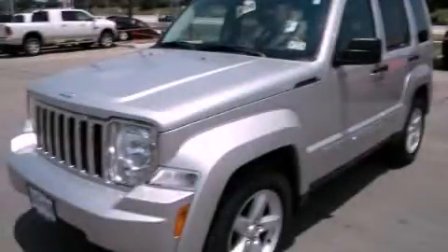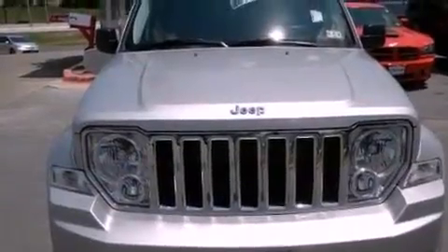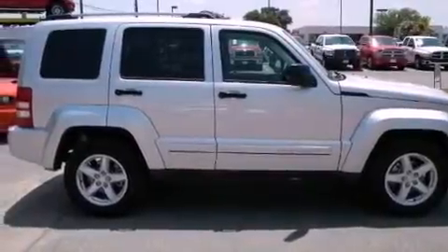This is a 2011 Jeep Liberty, for when safety, size, and space are of importance. It features a 3.7-liter six-cylinder engine and an automatic transmission.